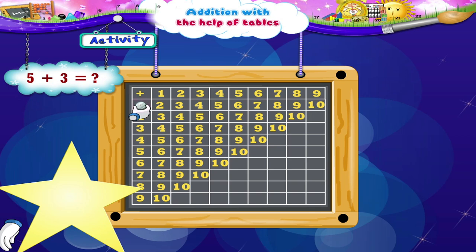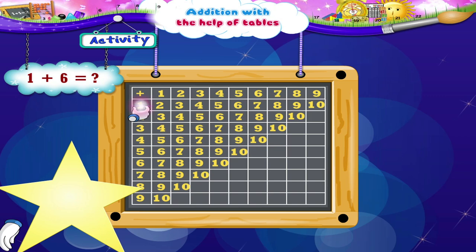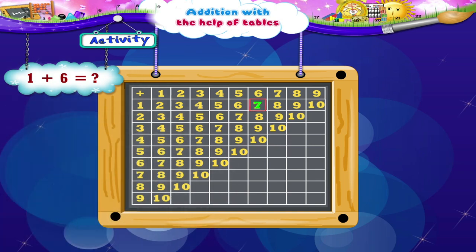5 plus 3: move down 1, 2, 3, 4, 5. Now move to the right 3 places: 1, 2, 3. We reach the number 8. 1 plus 6: move down 1. Move to the right 6 places. 1 plus 6 is 7.